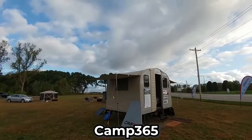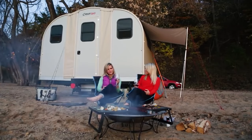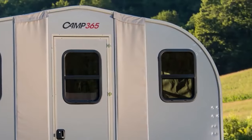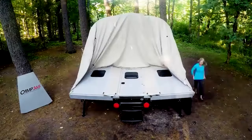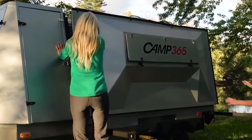Camp 365, not content to rest on its laurels, has now taken this concept a step further by reworking and downsizing the camper to snugly fit into the bed of a pickup truck. The result is the T-model, a fold-out, slide-in truck bed camper that brings a new dimension to the world of on-the-go living.